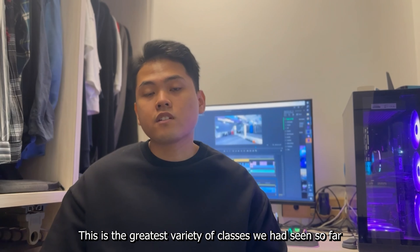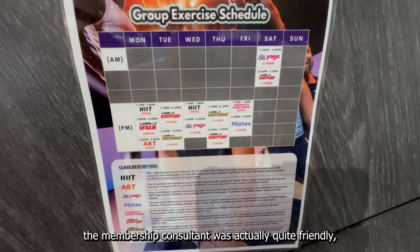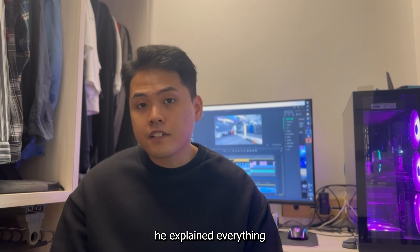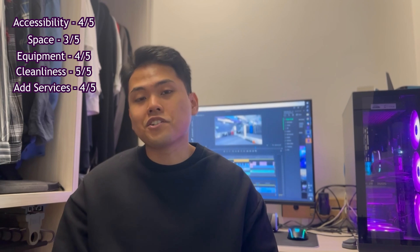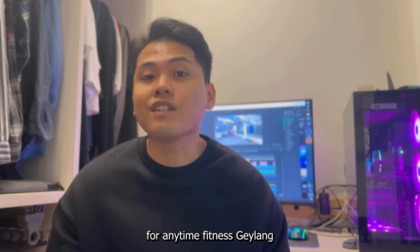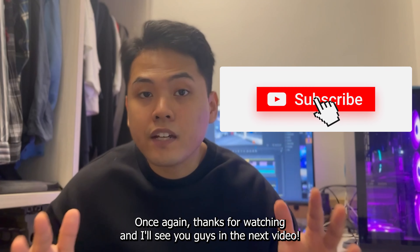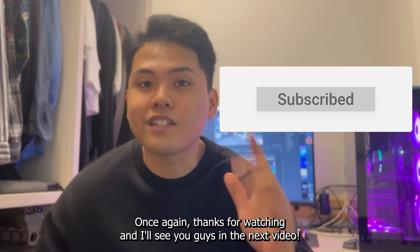And lastly, number five, additional services: This is the greatest variety of classes we've seen so far. When we were there, the membership consultant was quite friendly and explained everything we wanted to know. We give it four out of five for additional services. And that wraps up our review for Anytime Fitness Geylang. I hope you guys found this video useful — thanks for watching and I'll see you guys in the next video.